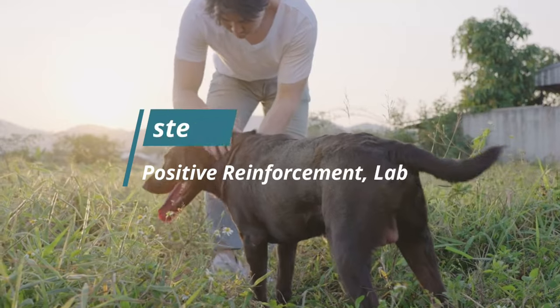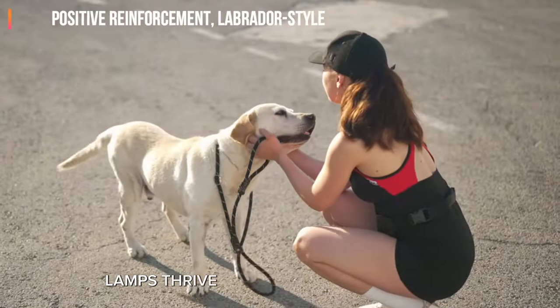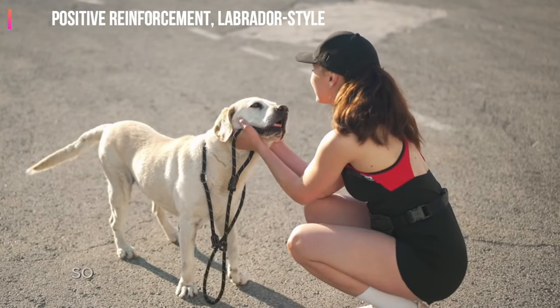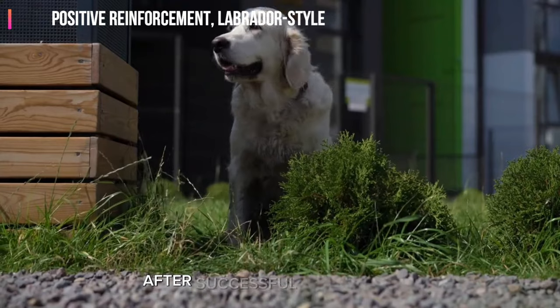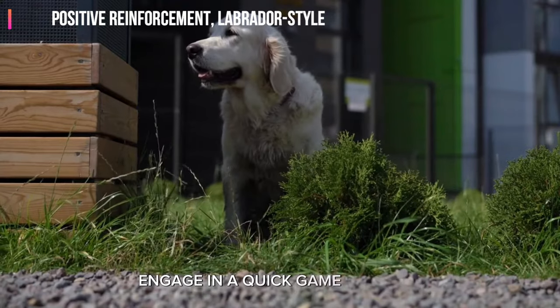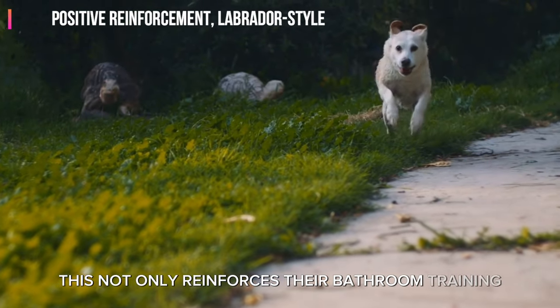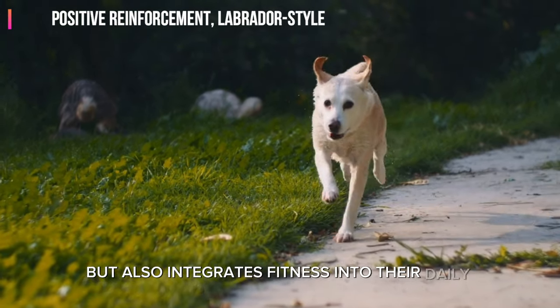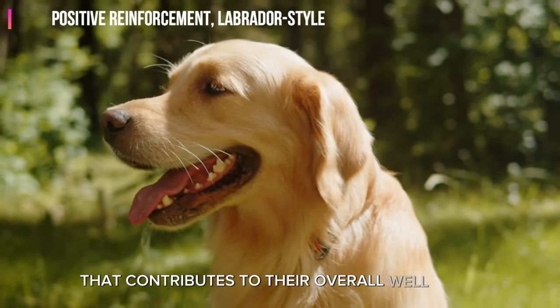Step 3: Positive reinforcement, Labrador-style. Labs thrive on positive reinforcement, so let play be a significant part of the reward system. After successful potty breaks, engage in a quick game of fetch or a short run around the yard. This not only reinforces their bathroom training but also integrates fitness into their daily routine, promoting a healthier lifestyle that contributes to their overall well-being.